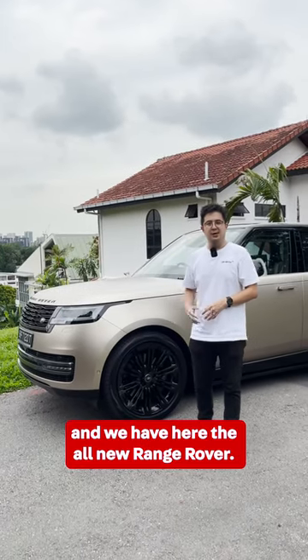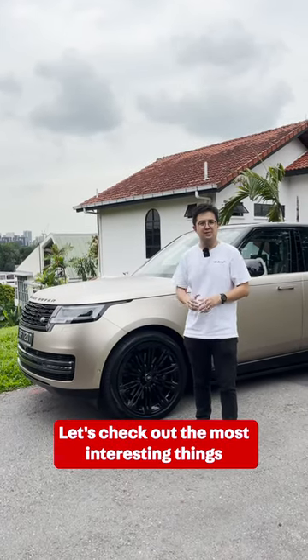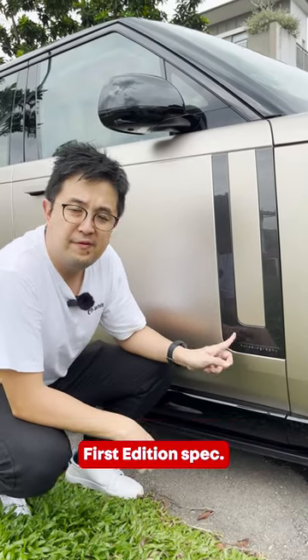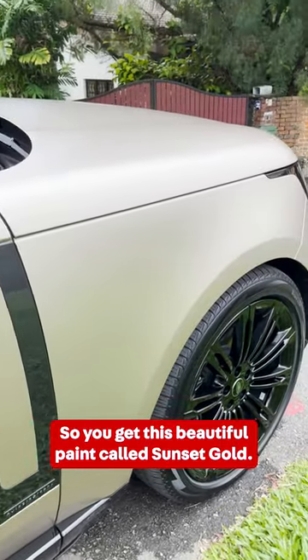Hello, I'm James from OneShift and we have here the all-new Range Rover. Let's check out the most interesting things about the car. Now this Range Rover is in Autobiography 1st edition spec, so you get this beautiful paint called Sunset Go.